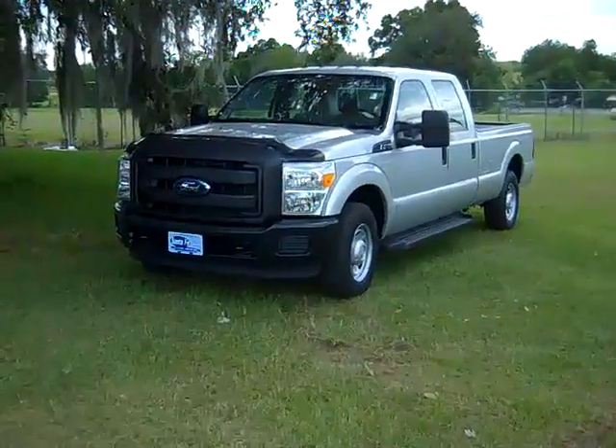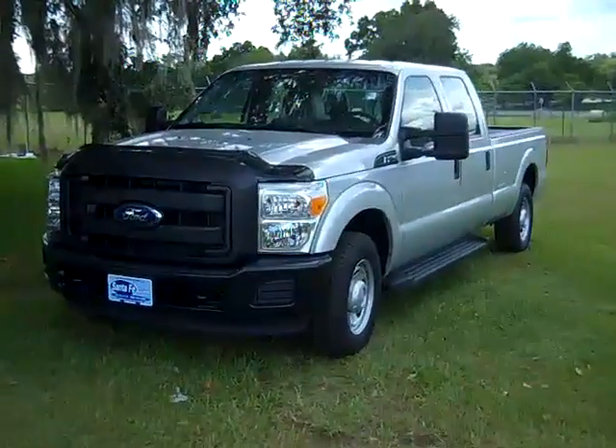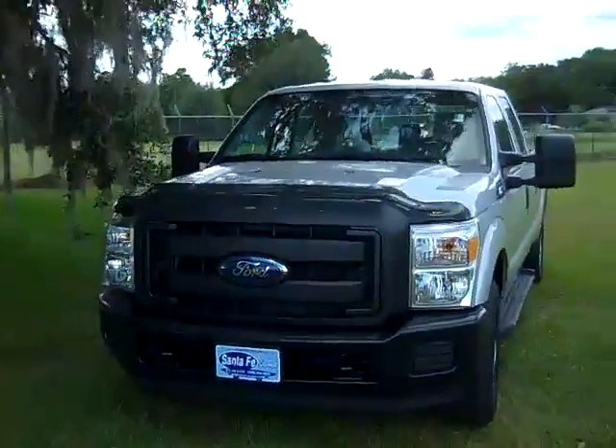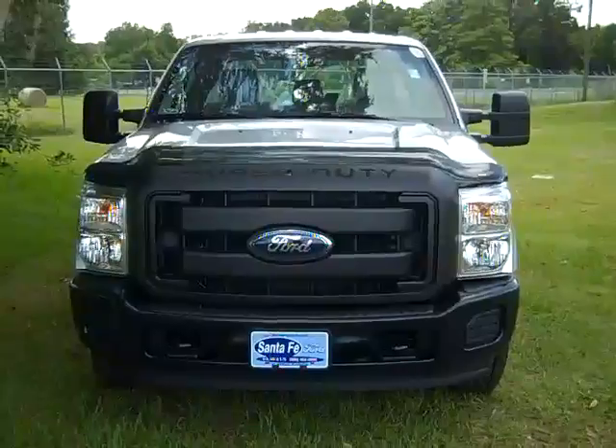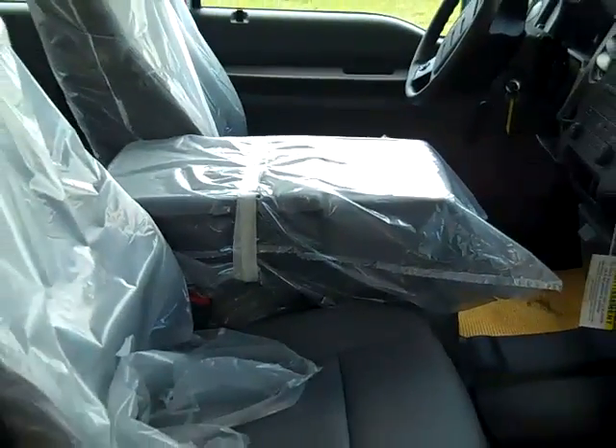Hello again, it's Jen and this is one of our brand new 2011 Ford F-250s. The exterior color is ingot silver metallic. The interior color is steel and the seats and floors are vinyl.